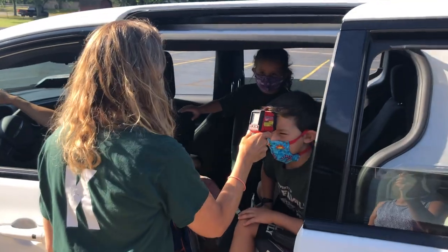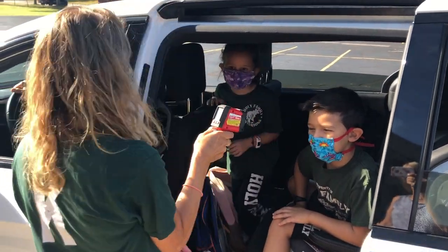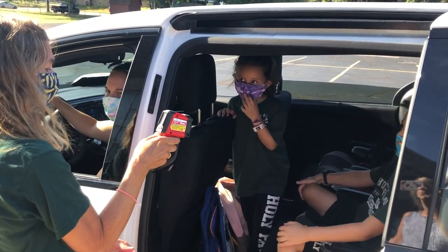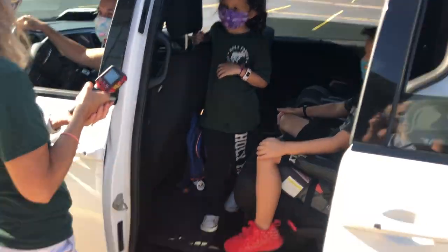They will be greeted by personnel that will take the child's temperatures in their car. If a child's temperature is 100.4 and below, they may enter the gym doors.